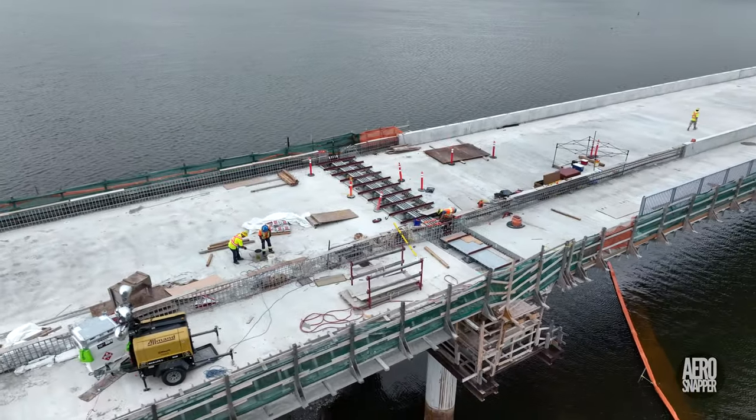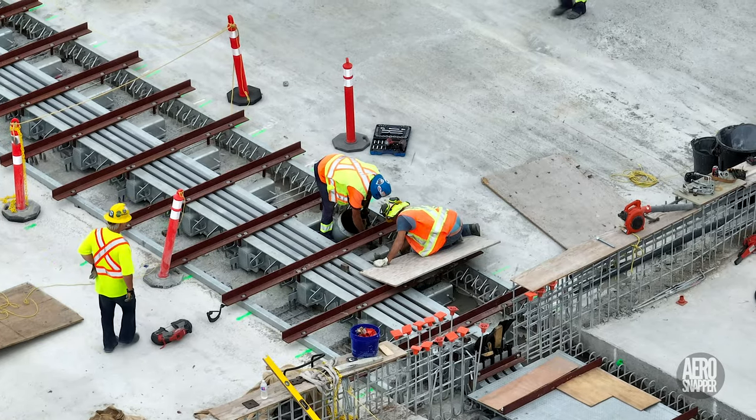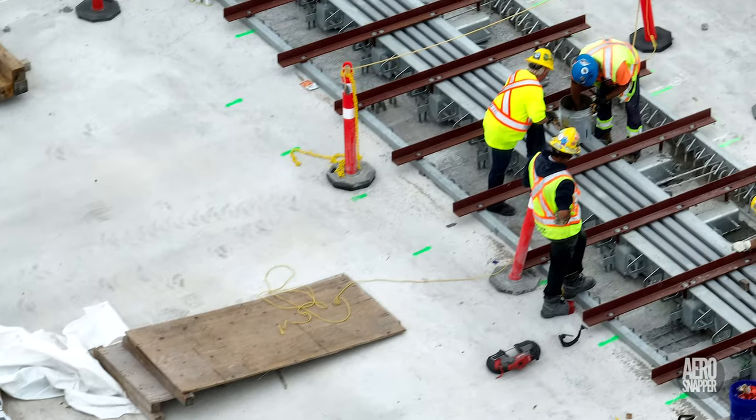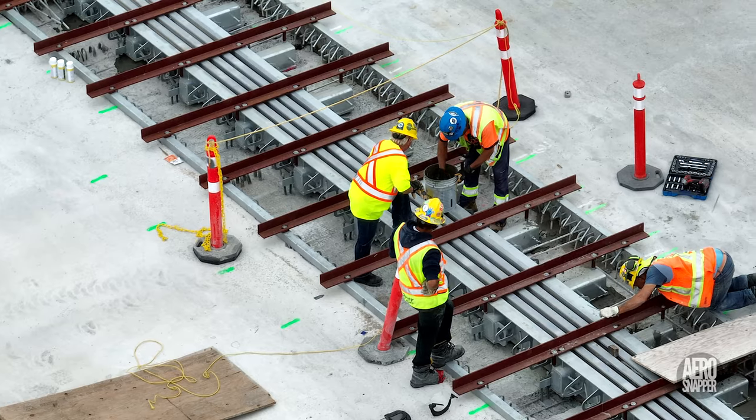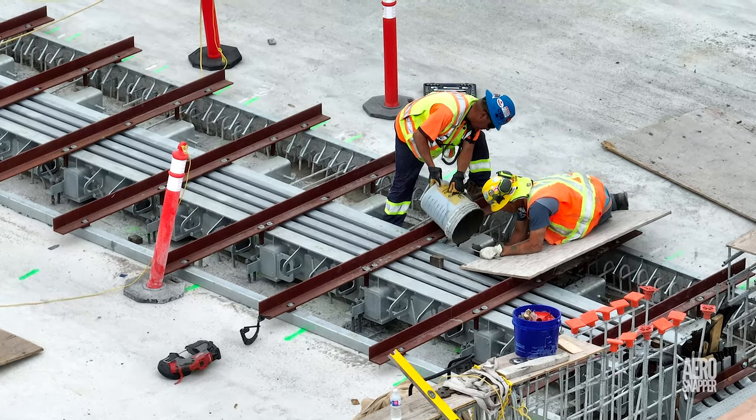Out on Pier 17, the high point of the bridge, work was being done to grout the expansion joint. The concrete fill must be coming soon.